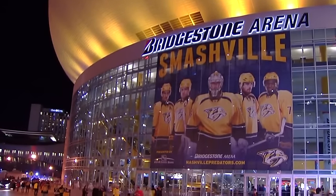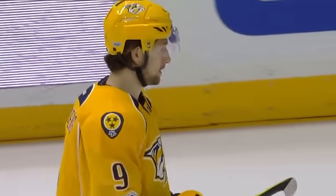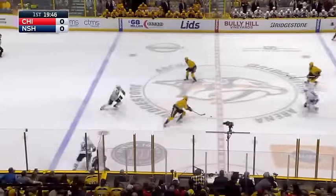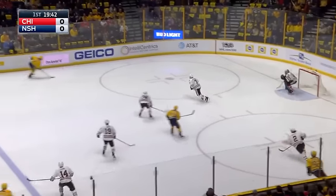From Bridgestone Arena in downtown Nashville, it's time for some NHL hockey. Tonight the Chicago Blackhawks are in town to take on the Nashville Predators. That's been the way teams have unfolded here recently — number one line versus number one line. Both of these teams have been scoring goals in bunches lately.